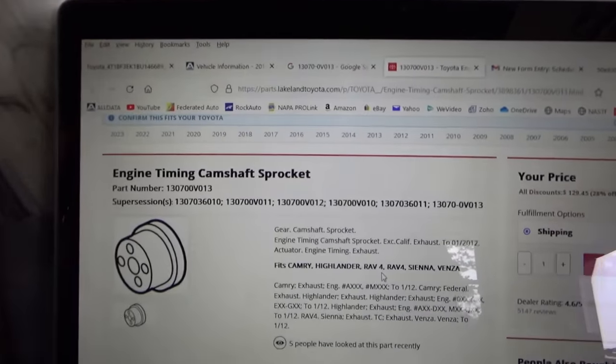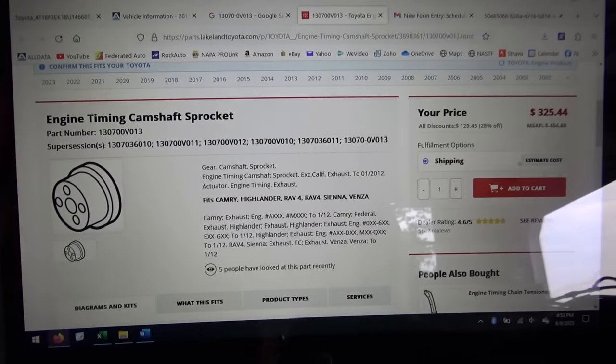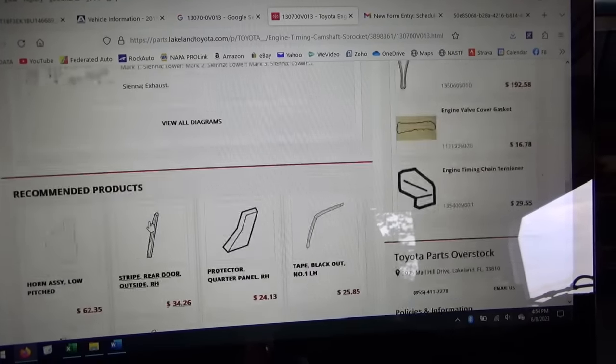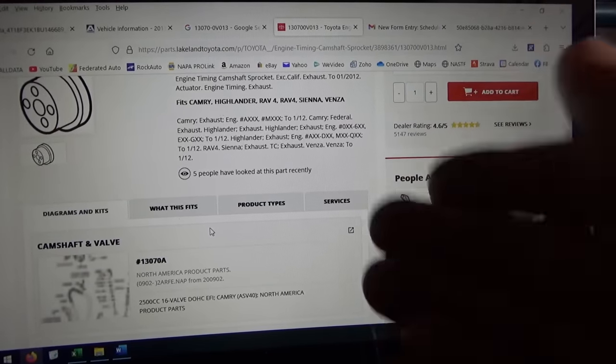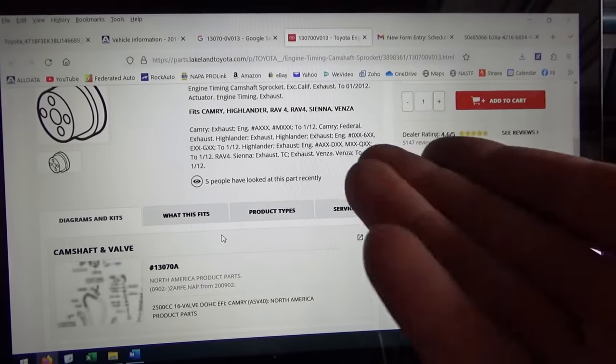We'll order some parts - I'll give the customer a quote, hopefully he'll approve it, we'll get the parts and get this thing fixed up in part two. Looking up parts - the updated camshaft sprocket MSRP is $455. That should be a lot cheaper, especially if it's failure prone - that's a little disappointing. I'm going to quote the customer just for the phaser. I'll leave everything else alone because removing the timing covers doubles the labor time. He just wants his car to run. The timing chain might be a little stretched but that's okay.